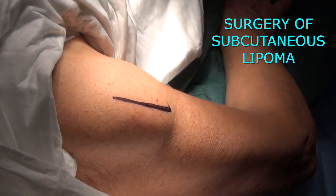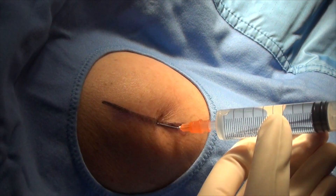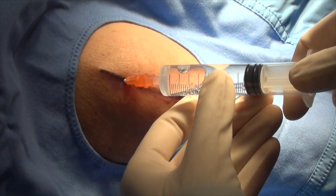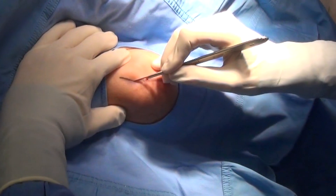Mark the cutting line. Disinfection and local anesthesia are given as already shown. After a few minutes, cut and dry the blood with gauze.